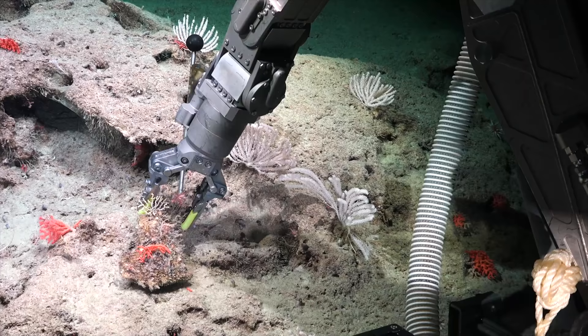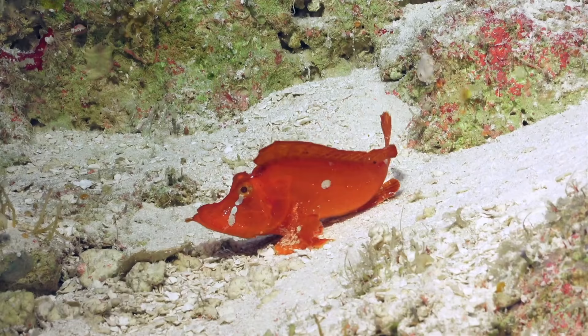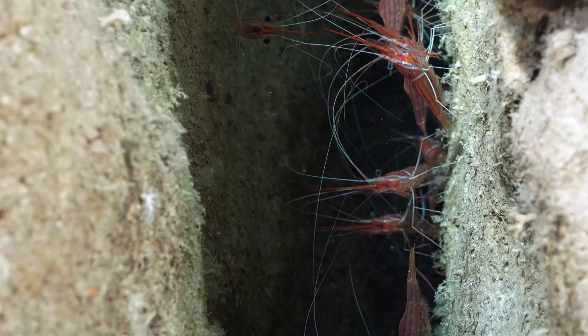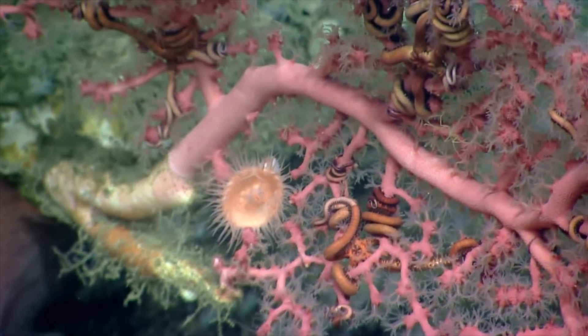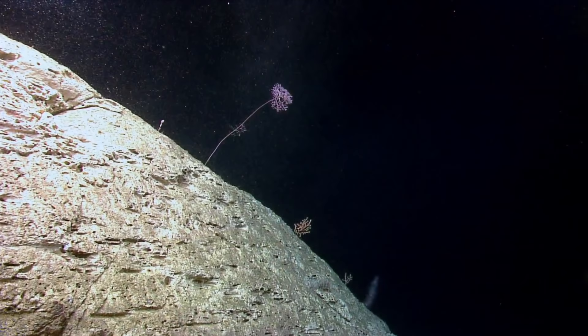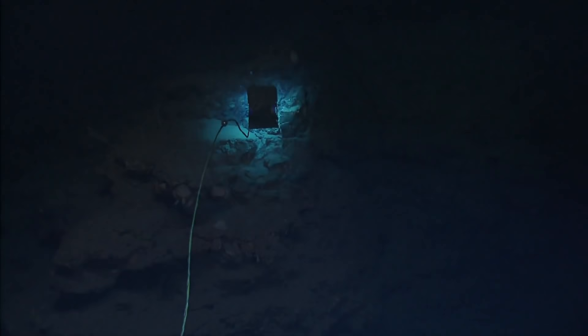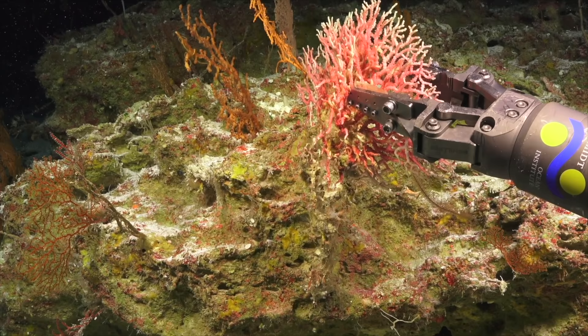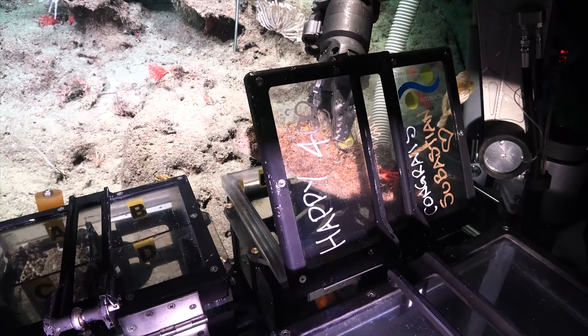Overall, deep sea coral gardens are vital to the delicate deep sea ecosystems. In providing food and protection for marine life — much of which is unique to these reefs — they support the ocean's biodiversity. Their beautiful colours and structures, unique adaptations to a cold, dark sea, and their supporting role for the larger ecosystem represent a distinctive habitat that we have only just begun to explore. They must be protected and preserved, or we risk losing one more wonder of the deep sea.